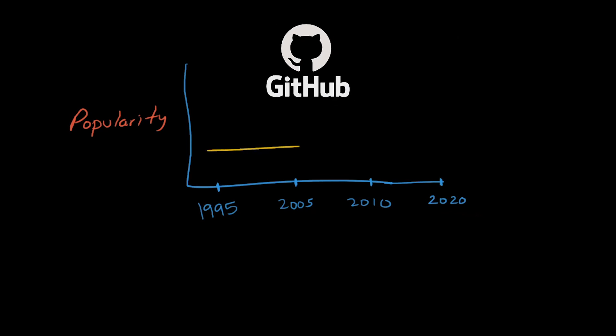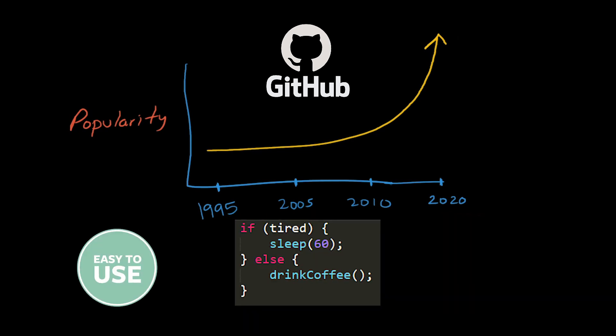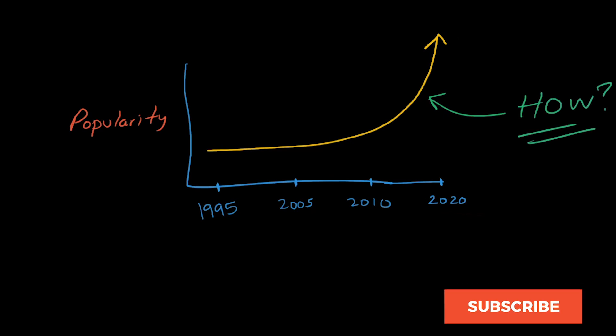According to GitHub, JavaScript is the most popular programming language in the world as of late 2019. And for good reason. It's easy to use, has familiar syntax, and can be used in a wide variety of programming environments. But how did this all start? How did we go from JavaScript being a taboo programming language to the most popular programming language in the world? Let's talk about its history and how it came to be.